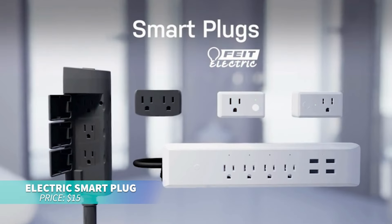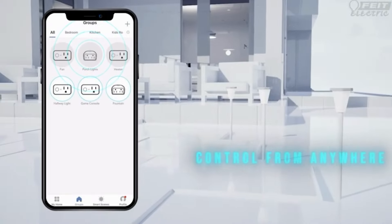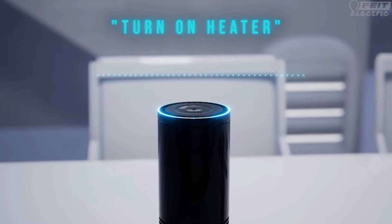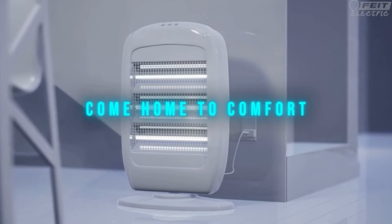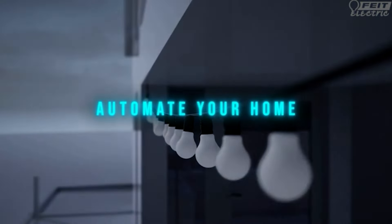These smart plugs are perfect for simplifying your home automation. Control appliances remotely with the Fight Electric app, or use Alexa and Google Assistant for voice control. Set schedules, save energy, and enjoy the convenience of compact, easy-to-use design.